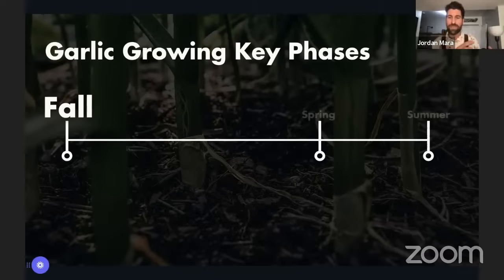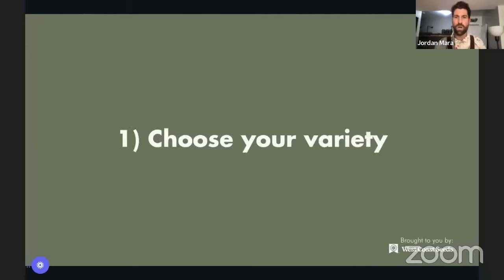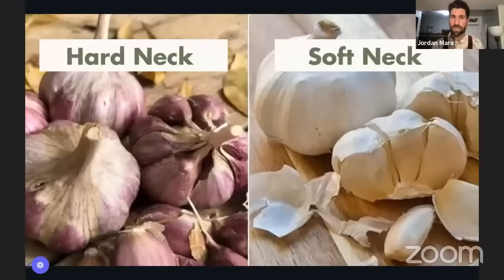The next 15 to 20 minutes will cover a good amount of information, but this is where we really want to focus, because then the spring and summer are just a breeze as they grow and get ready to harvest. Diving into the fall — the very first place to start is choosing your variety. When it comes to garlic, just as with tomatoes, basil, or onions, there are multiple varieties.